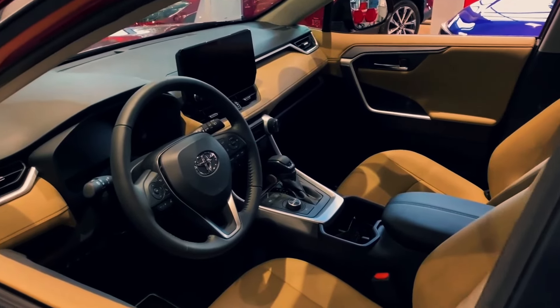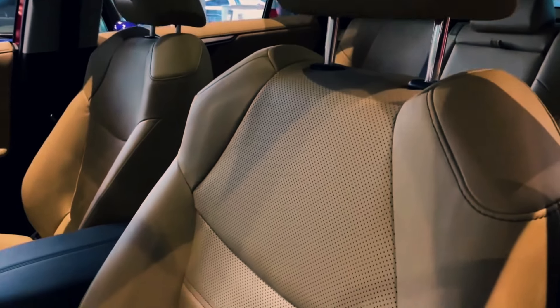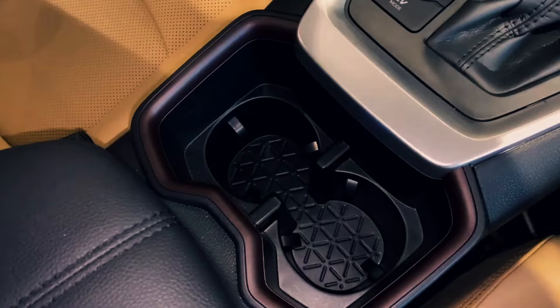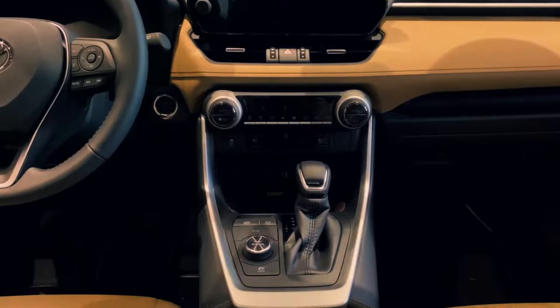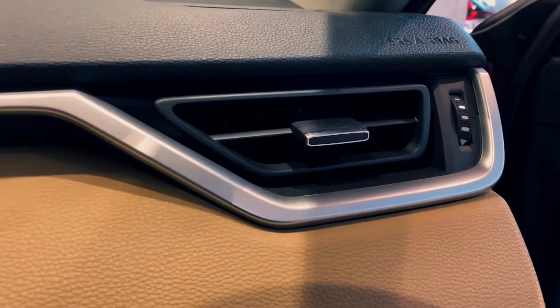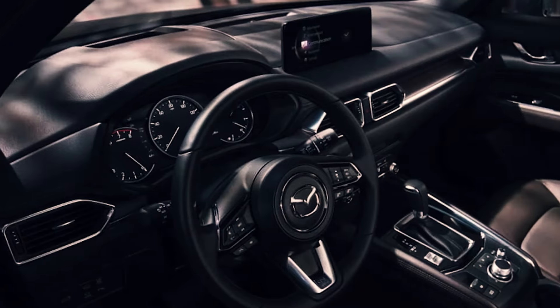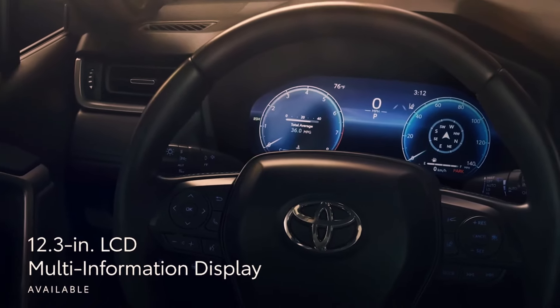Let's talk about the interior. While the previous models were practical, they lacked that premium feel found in rivals. But Toyota has stepped up its game with the all-new RAV4. They've made it spacious, with plenty of cargo room to spare. And it's not just practical — it's easy on the eyes, too. Plus, it's packed with all the latest tech, from premium audio systems to advanced displays, making every drive feel like a luxury experience.